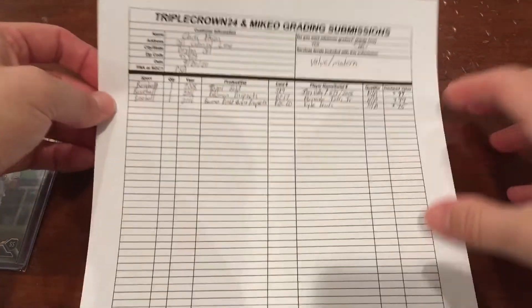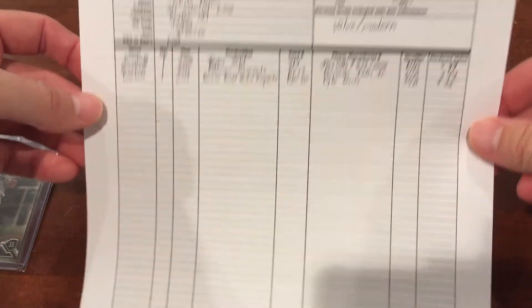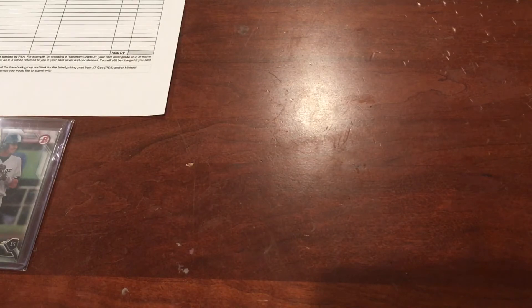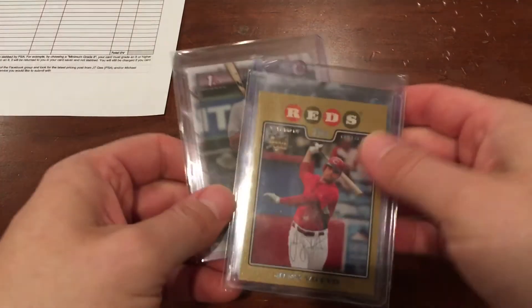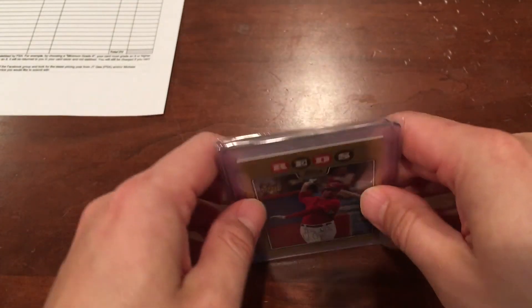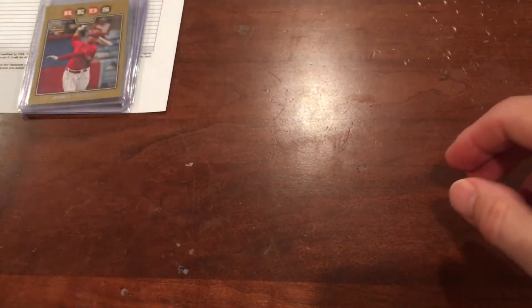Those are the three cards that I'm going to be submitting. Filled out my paperwork here for TripleCrown24, so we'll meet up with him tomorrow. I hope you guys have a great weekend. Let me know what you guys think of these cards — what you think the grades might be, if you think my assessment is correct or not. It's just an estimate; we'll have to see what happens in reality. Never know with PSA — they can be up and down. Hope you guys all have a great weekend. And go Reds!